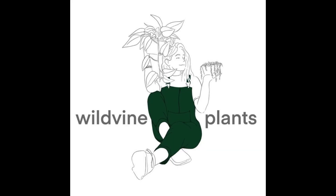Hey guys, welcome back to my channel. In today's video I thought I would do a little tour of my plant shelf to show you all the plants that I have sitting on this plant shelf behind me here.